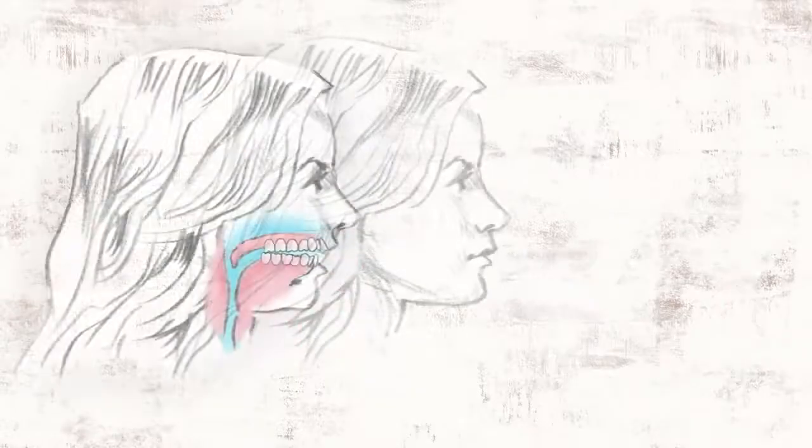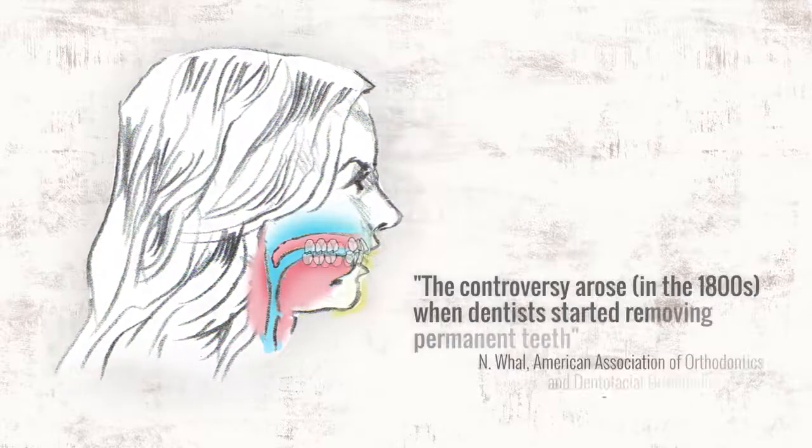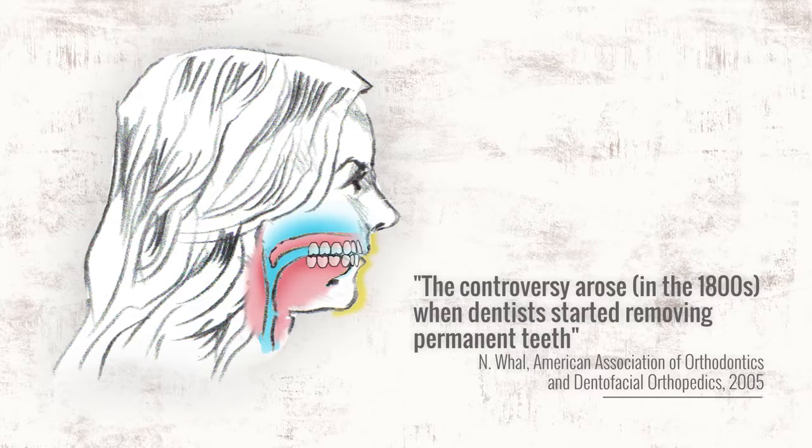If not corrected, the problem carries into adulthood. Extractions were documented in the 1600s as a way to treat crowding. Although they are a quick fix, they don't treat the problem of underdeveloped arches and have been implicated in harming the facial profile, making them the subject of much debate even today.